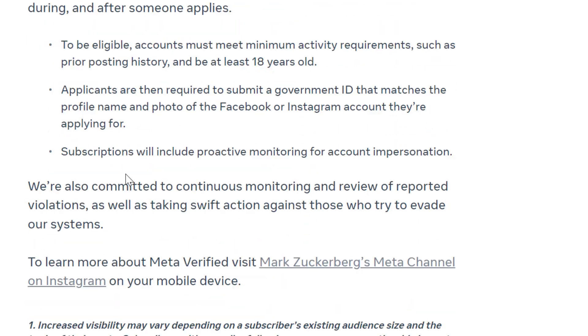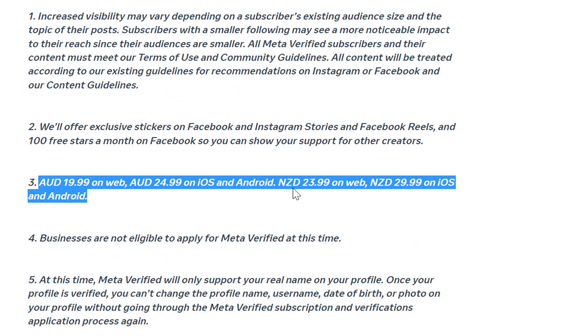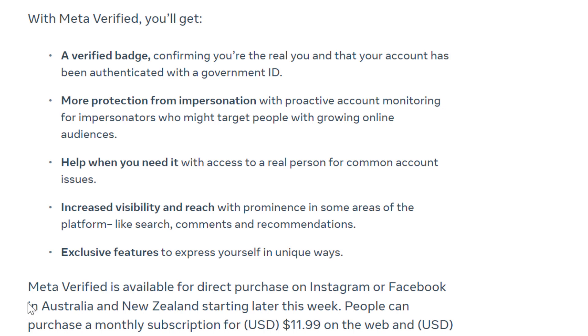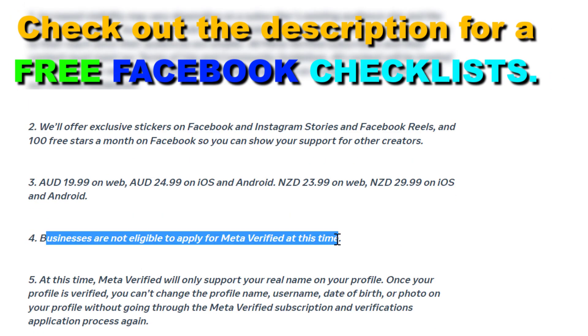Last but not least, if you cannot purchase the Meta Verified subscription yet, it's probably because at the time of recording this video, it's only available in Australia and in New Zealand. So even if you are in the US, currently you cannot purchase the Meta Verified subscription. Also, businesses — so Facebook business pages — are not eligible to apply for Meta Verified at this time.